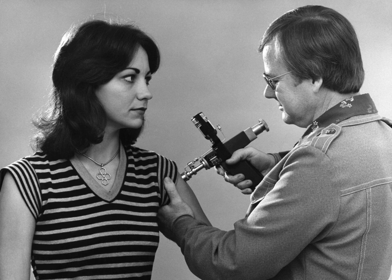A jet injector, also known as a jet gun injector, air gun, or pneumatic injector, is a medical instrument that uses a high-pressure jet of liquid medication to penetrate the skin and deliver and deposit medicament under the skin, without a needle.